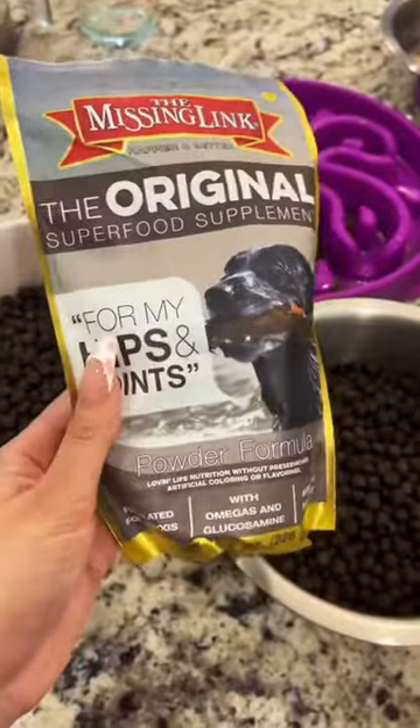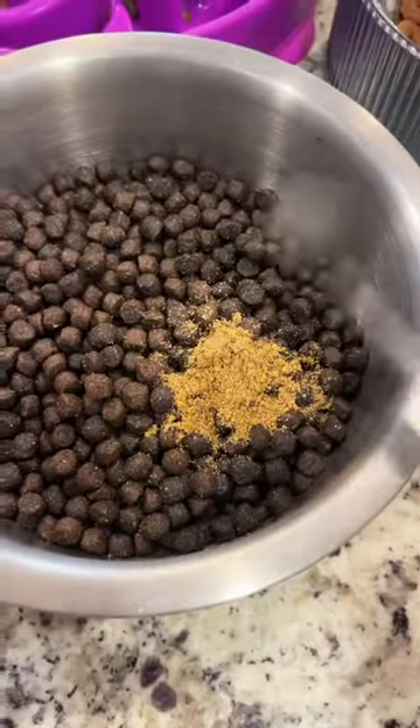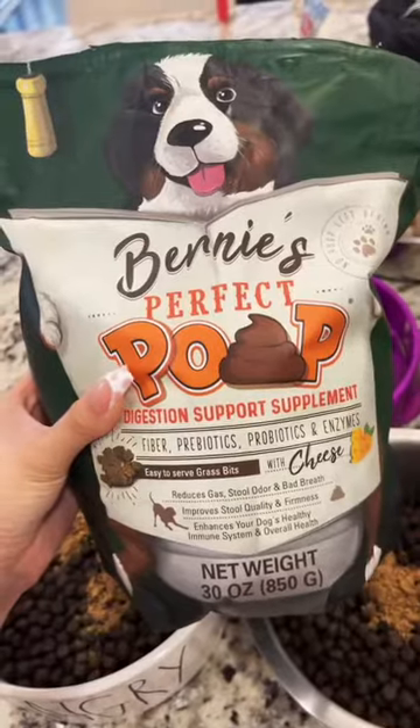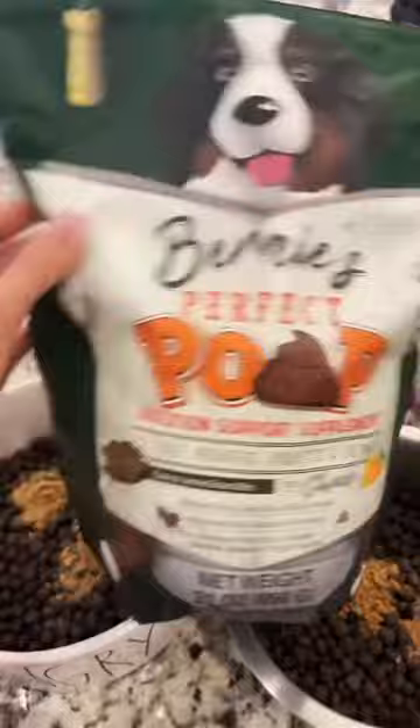Wolf, Draco, and Katana get this supplement with glucosamine for their hips and joints. Next, they get Bernie's Perfect Poop for digestive support — it's a great probiotic, and it has a bunch of enzymes and fiber in it.